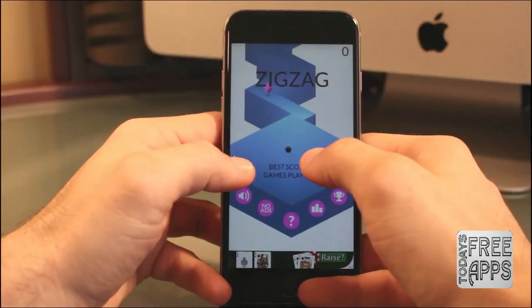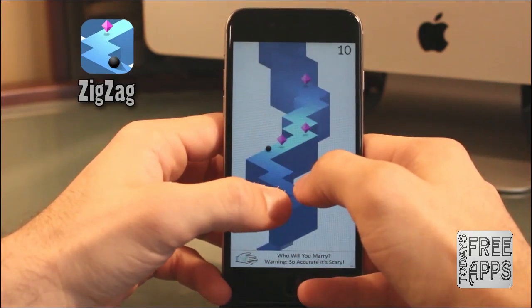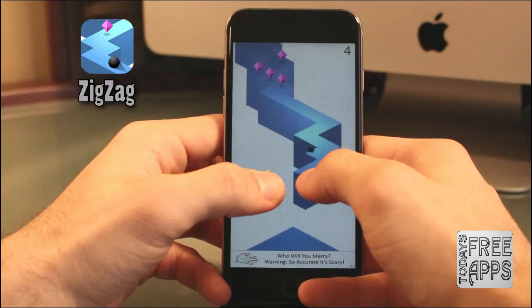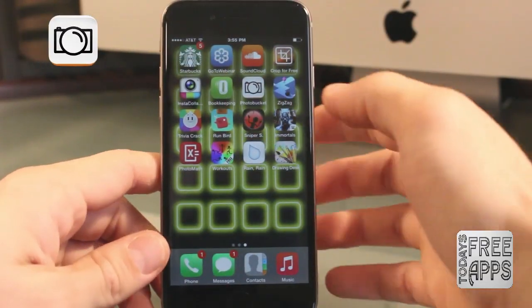This next game is called Zig Zag, and the concept of this game is really quite simple. Basically, all you want to do is just tap the screen to change direction of the ball and try not to fall off the edge, which is very difficult. So if you like a challenging game, go check this one out — it's called Zig Zag.